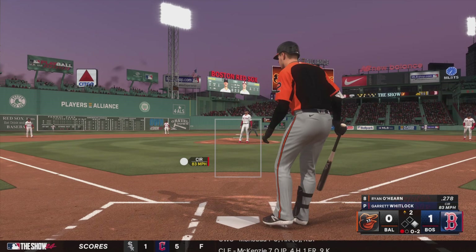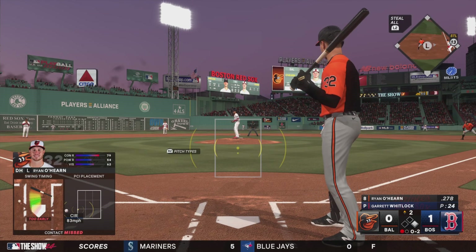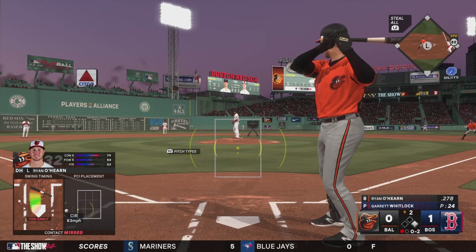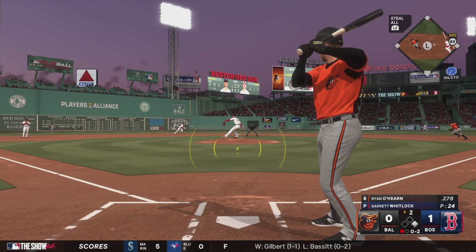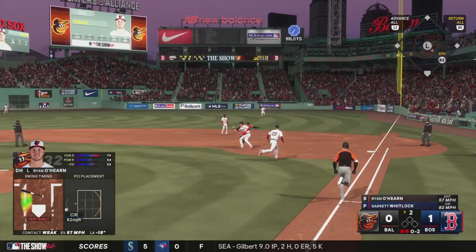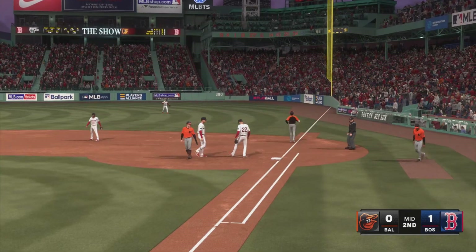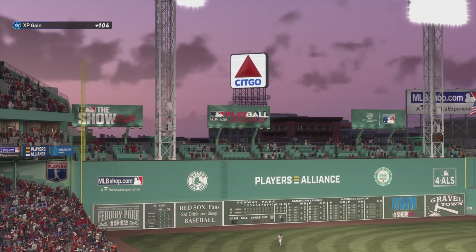Swing and a miss, and that's strike two. Pretty clear to me he's trying to go deep right there, but you've got to get a pitch you can handle. Runner on the move — on the ground, they put the tag on him, back to first. Nice job getting over, and that ends the inning.